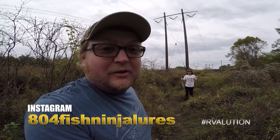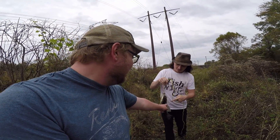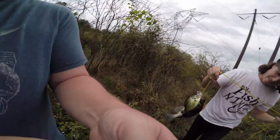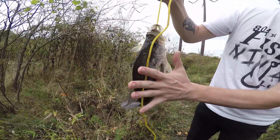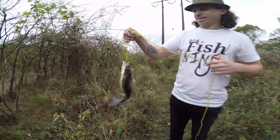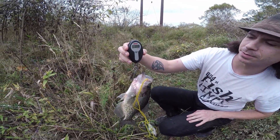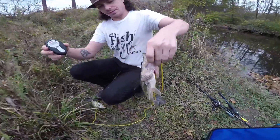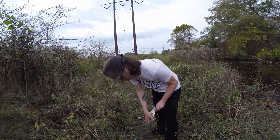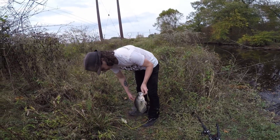That is a gigantic crappie, guys — that is not normal-sized. Let me get a closer look. We get the scale — it's over a pound, 1.05. That'll probably be more than that. That is a slob crappie. You keeping it? Yeah. That one is definitely good eating — a one-person meal right there.